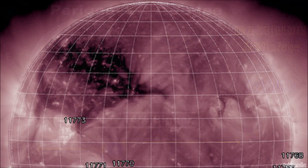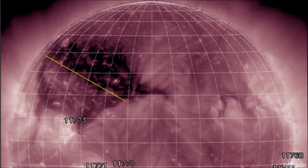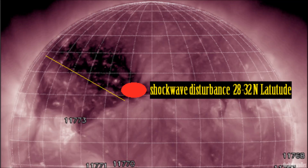We're now going to look at this very large coronal hole formation with the solar monitor's 211 angstrom filter range. What is interesting with this very large region is a mirrored symmetry on both sides, which is an indication of a shockwave disturbance, and it seems to be around 28 to 32 degrees north latitude on the solar corona.